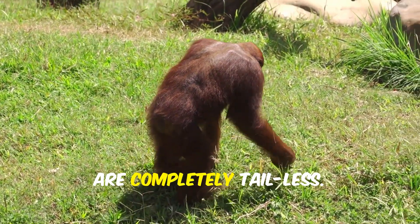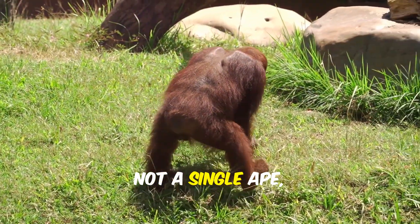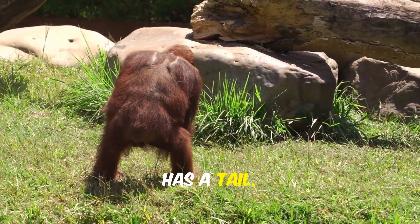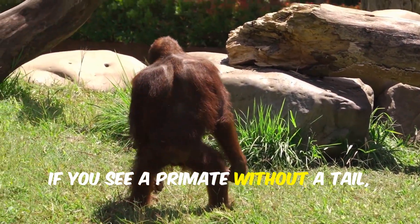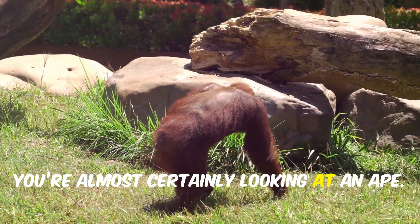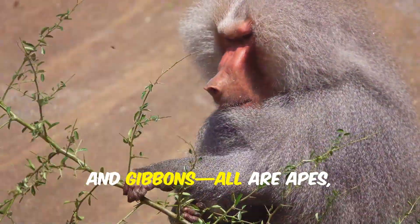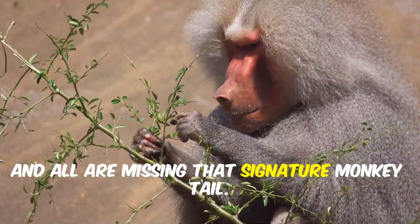Apes, on the other hand, are completely tailless. Not a single ape — from the smallest gibbon to the largest gorilla — has a tail. If you see a primate without a tail, you're almost certainly looking at an ape. Gorillas, chimpanzees, orangutans, and gibbons are all apes, and all are missing that signature monkey tail.